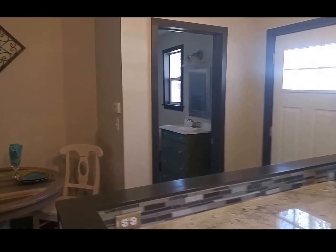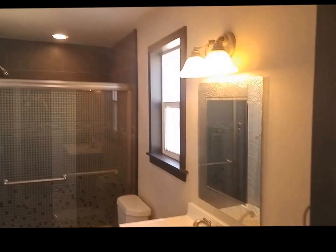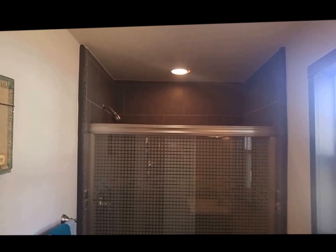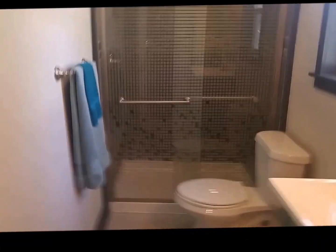And then the second bath, which also has great details in it. Nice vanity, high quality light fixtures, nice tile, and that is a shower. So that's what the tile looks like on the inside — the outside is just the door, which is really cool.